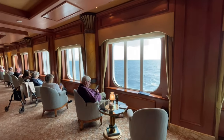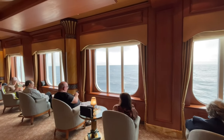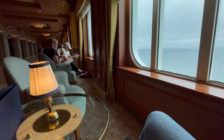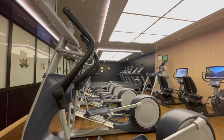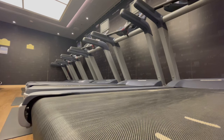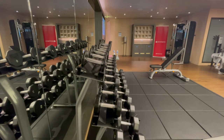Along the corridor outside Explorers Lounge, you'll find a number of comfy armchairs with tables that offer beautiful sea views, perfect for sitting back, relaxing, and perhaps reading a book. At the aft of deck 6 is the fitness centre. This small but well-equipped area is ideal for those wishing to shed a few of those cruise pounds. The fitness centre is free to use, and children over the age of 16 are allowed to use the facilities as long as they're accompanied by an adult.